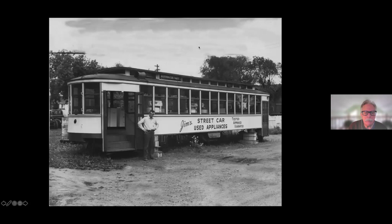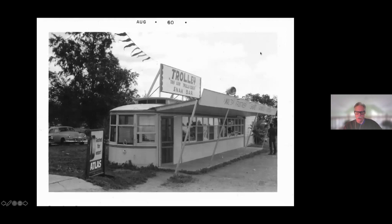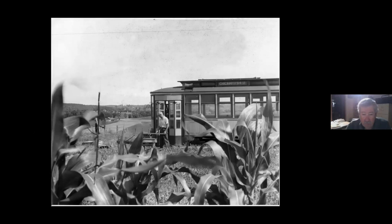Here's Jim's streetcar used appliances - I like this one. If you buy one of those washing machines, you have to get it off the streetcar yourself. Here's one I haven't seen before and I don't know where it was - it's a Twin City car, you can see it's a steel side. They sold trolley burgers. There's a guy who I think is fixing it; it's out in the country.